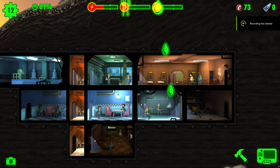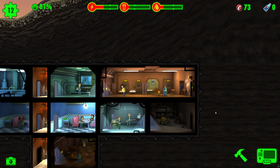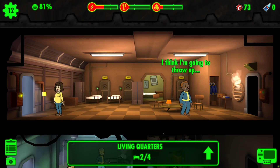If you're aiming to turn your vault in Fallout Shelter into a thriving community, increasing your population is the key to success. Let's dive into the intricacies of getting dwellers pregnant and maximizing your baby production to ensure the growth and prosperity of your vault.